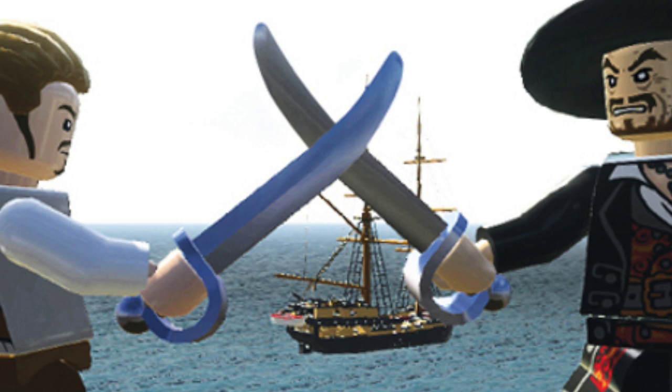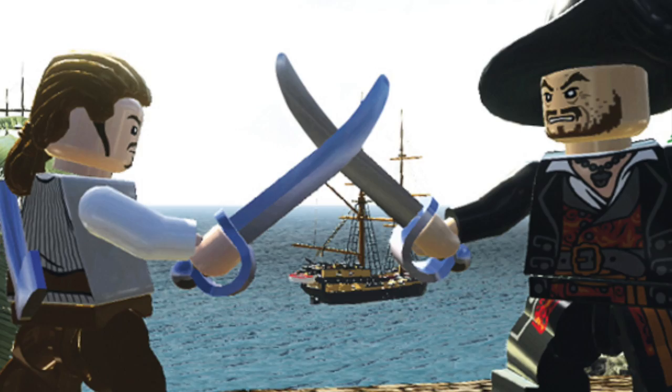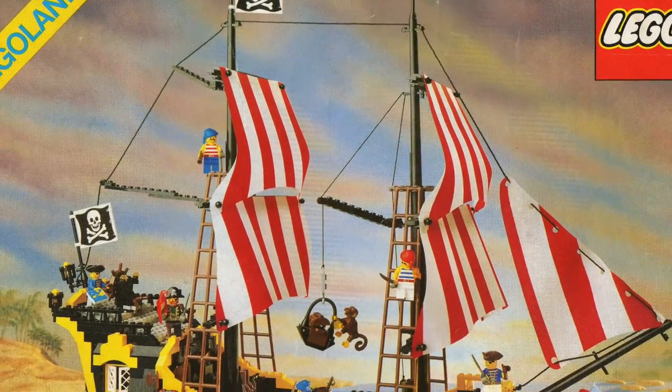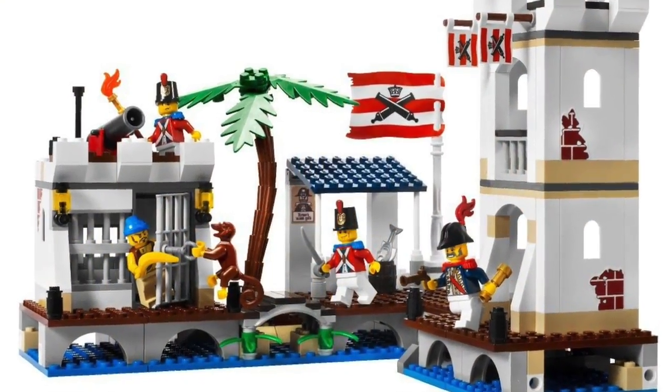Next up is the pirate cutlass, which is basically the opposite story. First released in 1989, this still holds up today as an excellent weapon — sharp, thin, light, and small, as a pirate's cutlass was. The fact that this sword is widely used today is a testament to its excellent design, and it shouldn't go away any time soon.